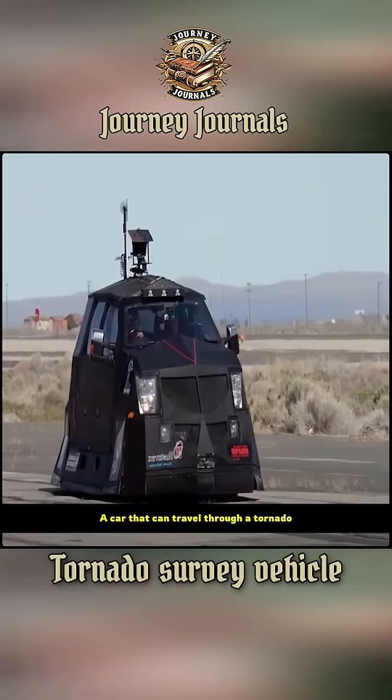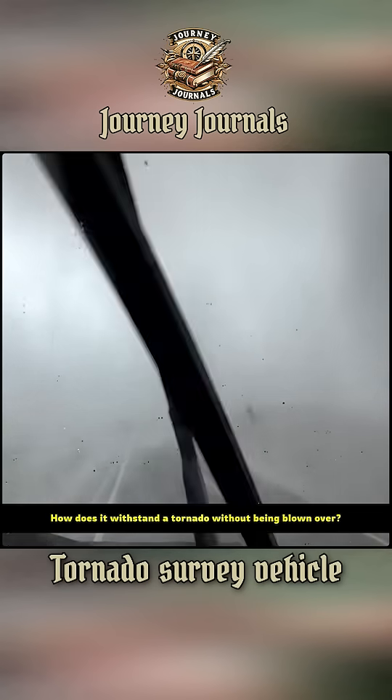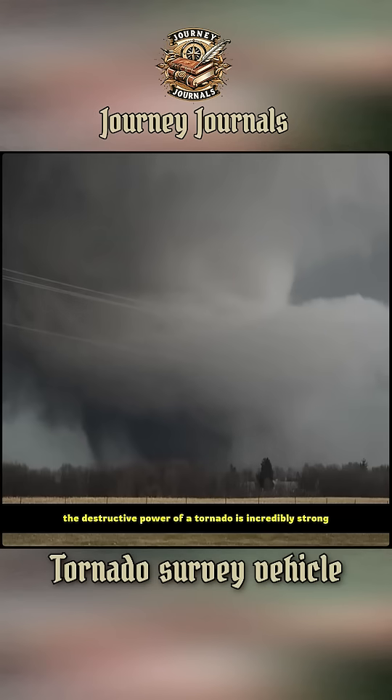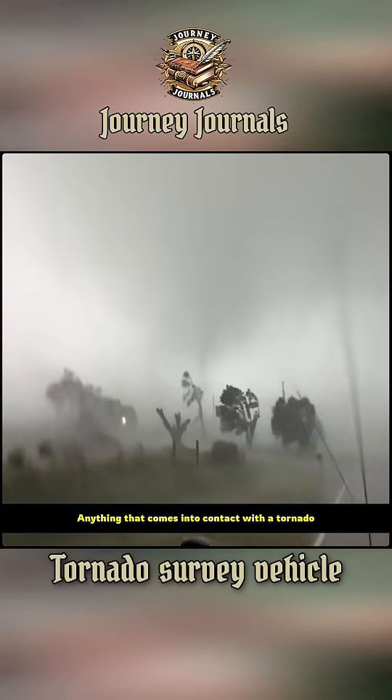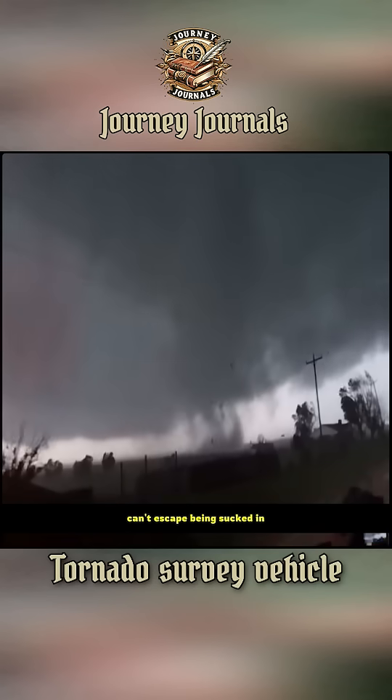A car that can travel through a tornado. How does it withstand a tornado without being blown over? The destructive power of a tornado is incredibly strong — anything that comes into contact with a tornado can't escape being sucked in.